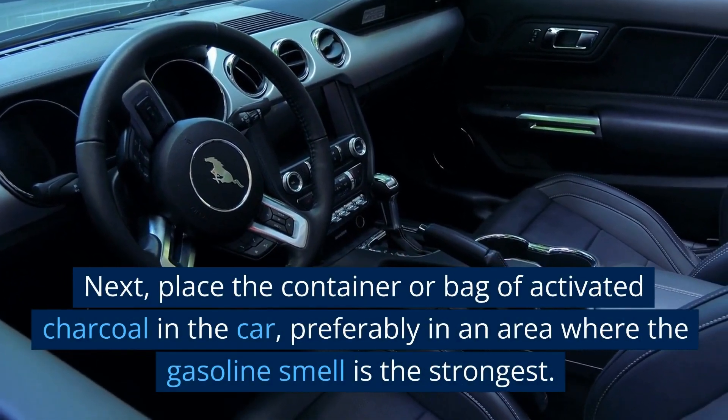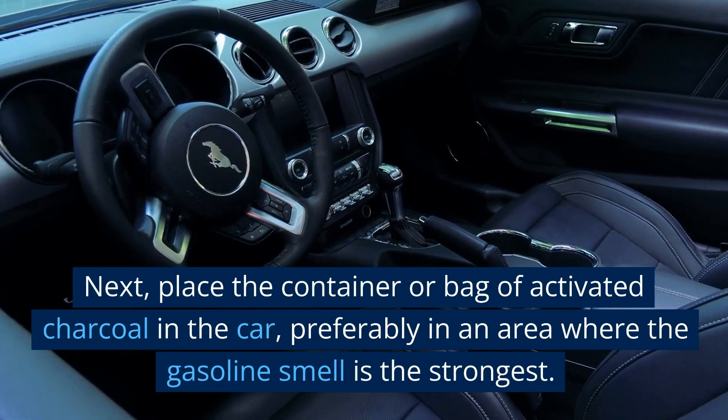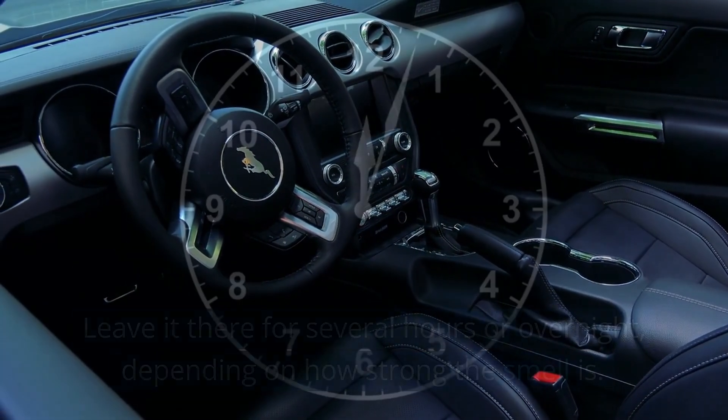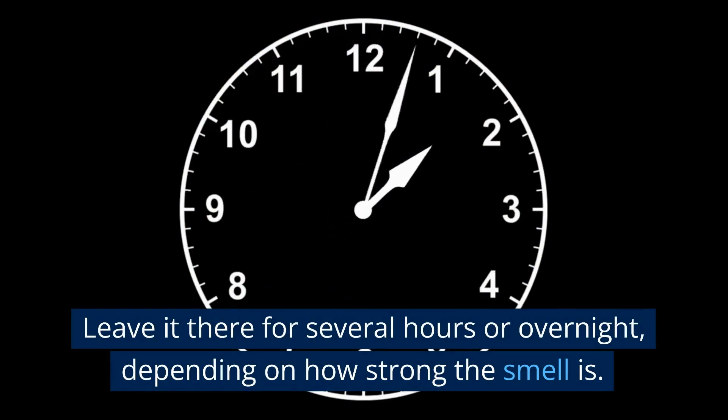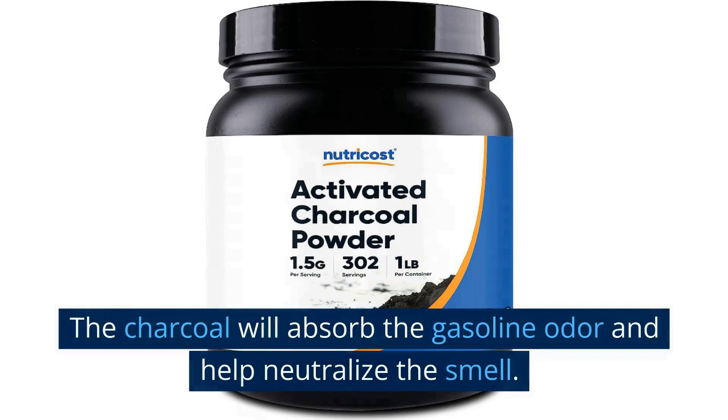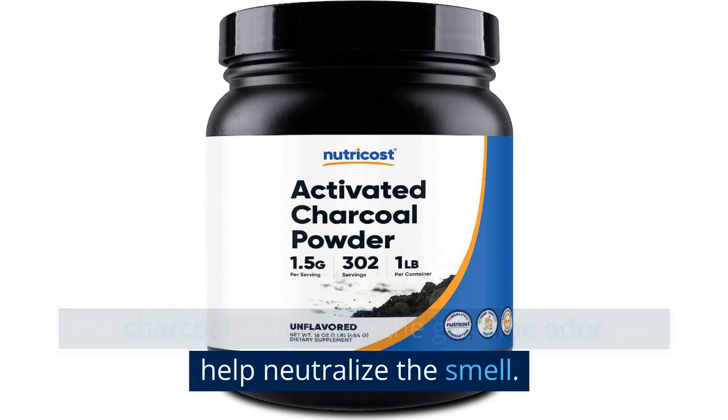Place the container or bag of activated charcoal in the car, preferably in an area where the gasoline smell is the strongest. Leave it there for several hours or overnight, depending on how strong the smell is. The charcoal will absorb the gasoline odor and help neutralize the smell.